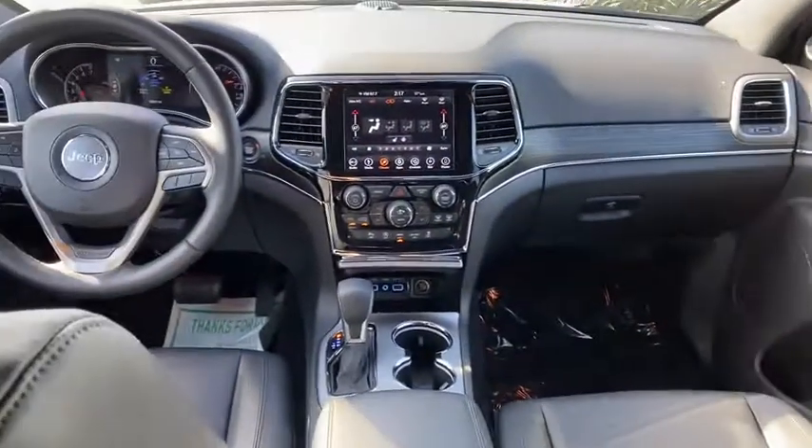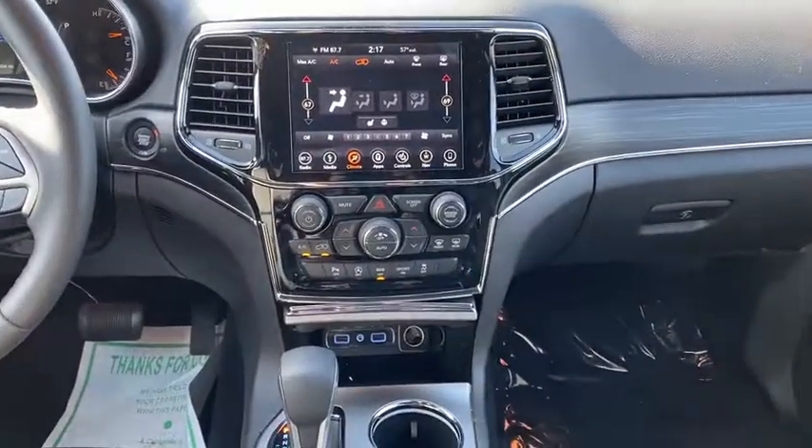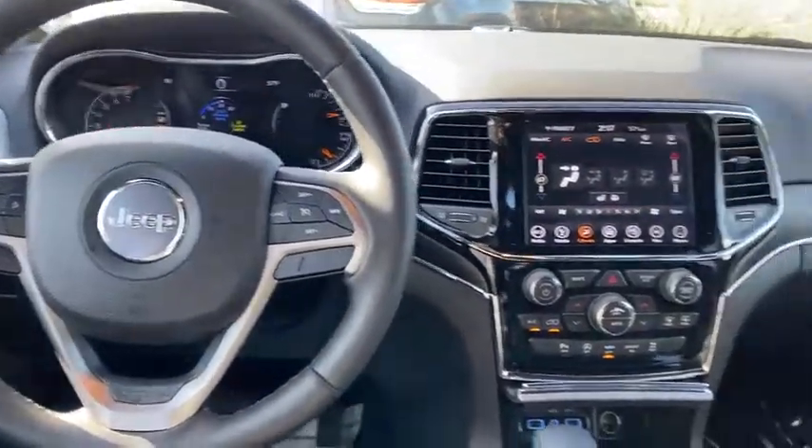Universal garage door opener, electronic stability control, fog lights, heated front seats, heated steering wheel, compass, trip computer, security system, power windows, rear window defroster.